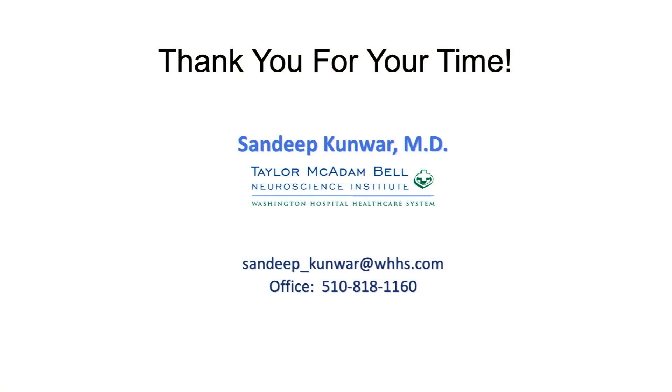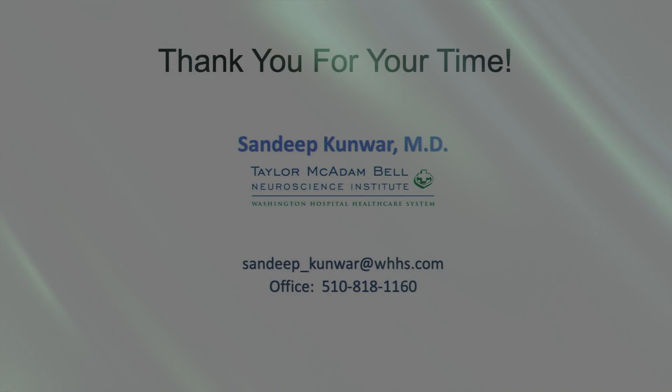Thank you so much, Dr. Kunwar, for this insightful presentation. This does conclude our program. Thank you, viewers, for tuning in. The entire broadcast of today's presentation will be available on our Facebook page and YouTube. We'll see you next time.